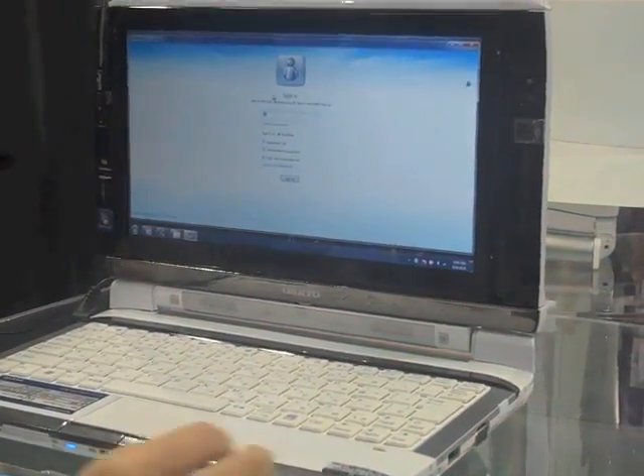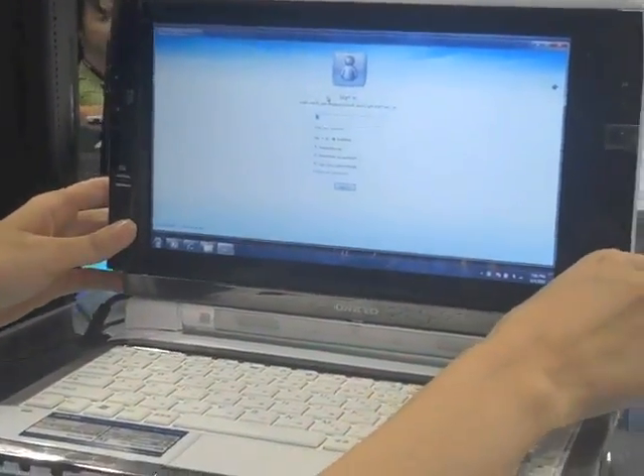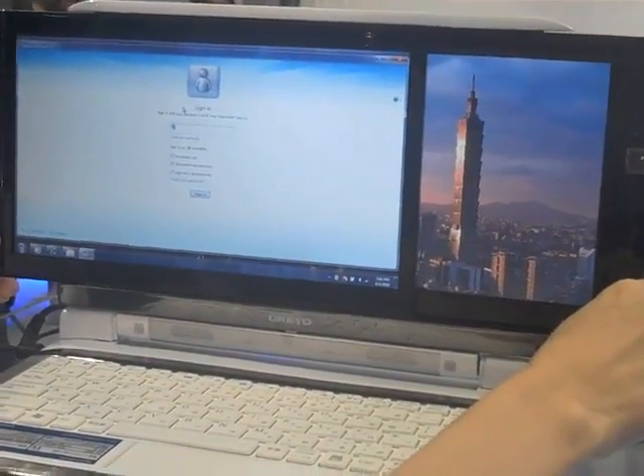Hey guys, Joanna Furngadgett here at Computex 2010, and I'm here at Microsoft's booth checking out the Ankyo — that's I think what it's called — and we're going to quickly show you here how it's got two 10-inch displays that pull out all the way.